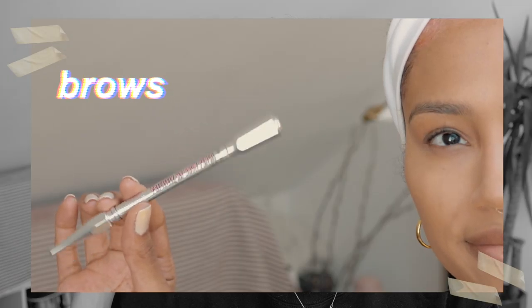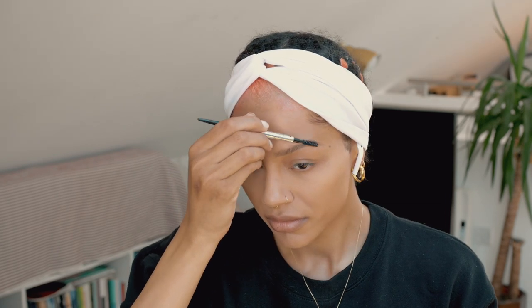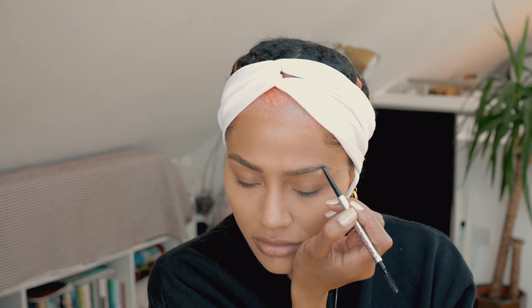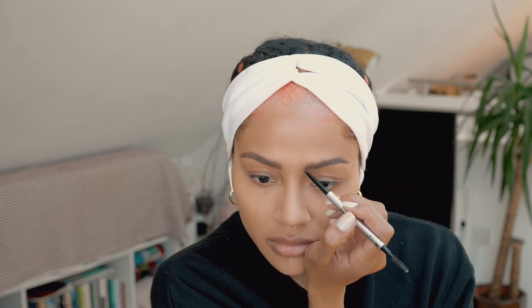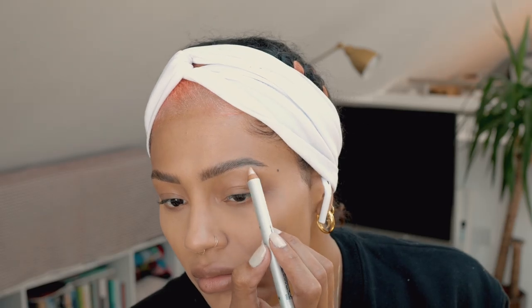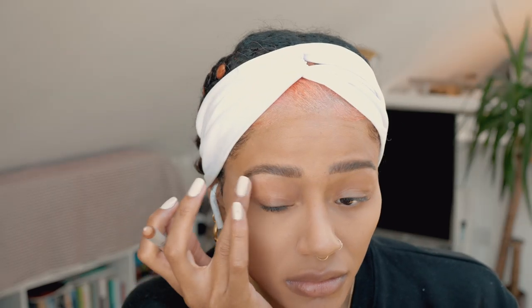The Benefit Precisely My Brow has been one of my favourite brow products for such a long time now. I use it every single day, purely because it is very precise, as it would say in the name. The colour's lovely and it just stays all day. And then I'm going to go in with the High Brow Glow, which I've never used before, just to highlight under my brow and kind of clean up the line of my eyebrows. I really liked it actually. It was very nice.